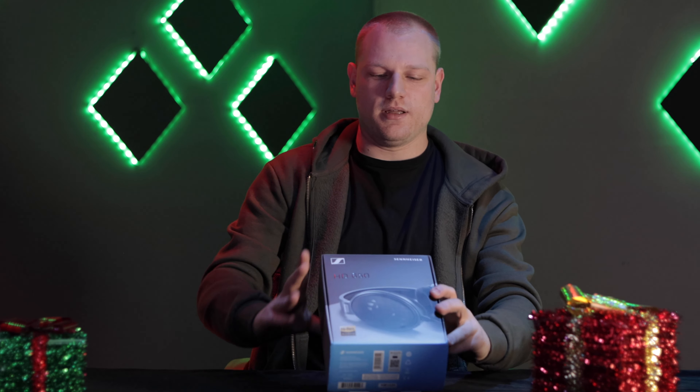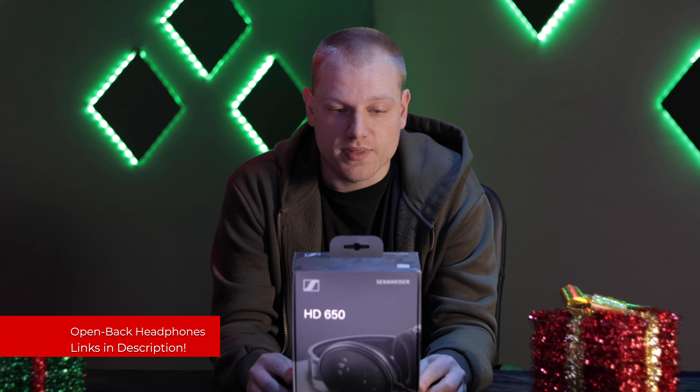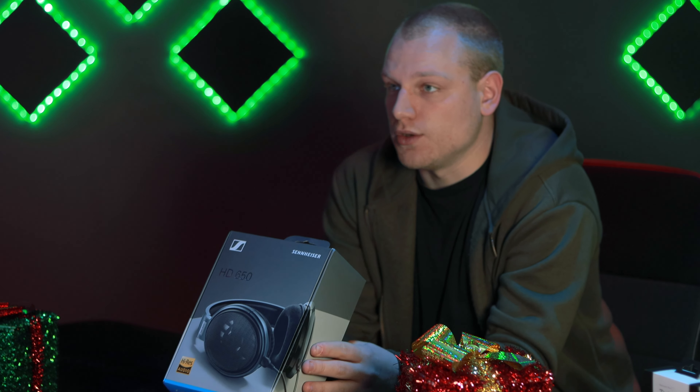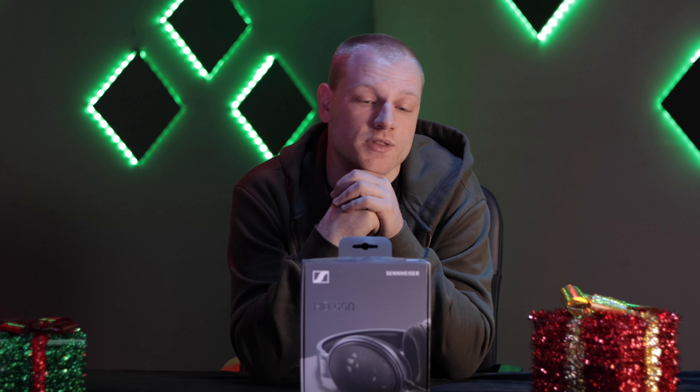Next, we've got the Sennheiser HD 650. These are excellent open-back headphones that sound tremendous — high-resolution audio, so you can really hear all the nuances of the music that you love. If I found this under the tree, I would be pretty pumped, and I'm sure your loved ones would love this as well if they love music. We do have a bunch of other great gift ideas at Red One Music, a bunch of other things for music lovers that your family members or loved ones would really enjoy.